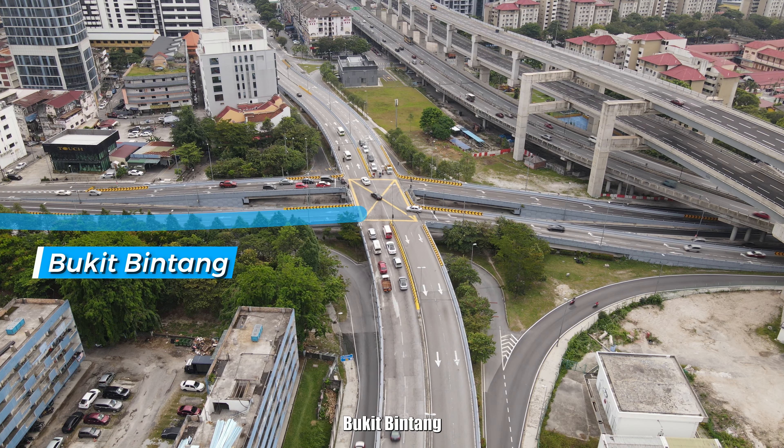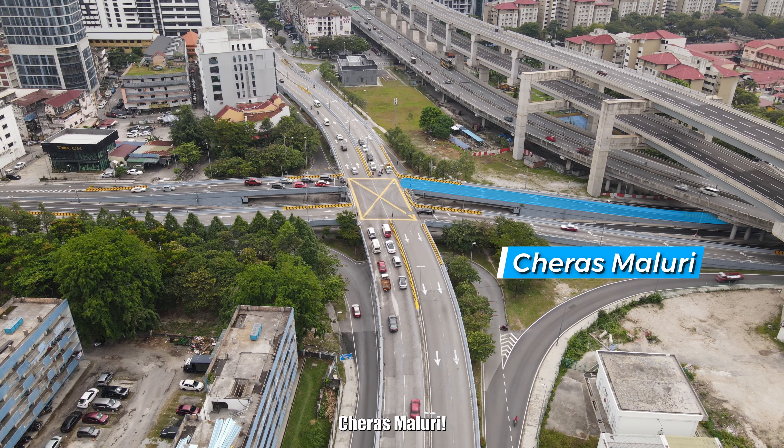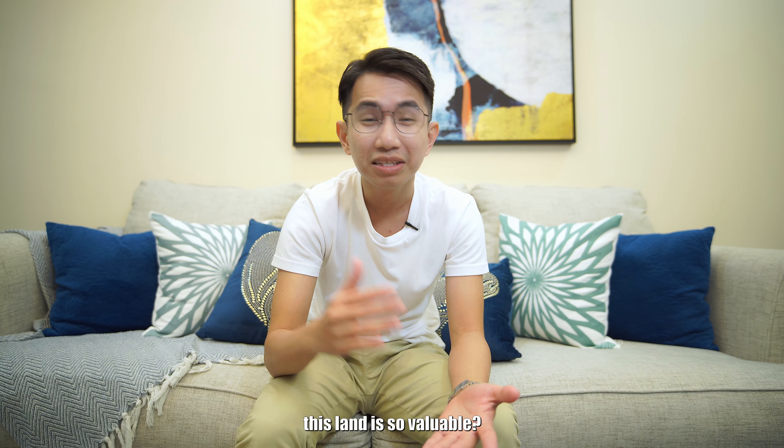While turning left, it will lead you to Bukit Bintang, and on the right-hand side, this is where you'll find Cheras Maluri. The coolest thing is that all these vibrant hotspots are within a 4km radius. Can you now see why this land is so valuable?